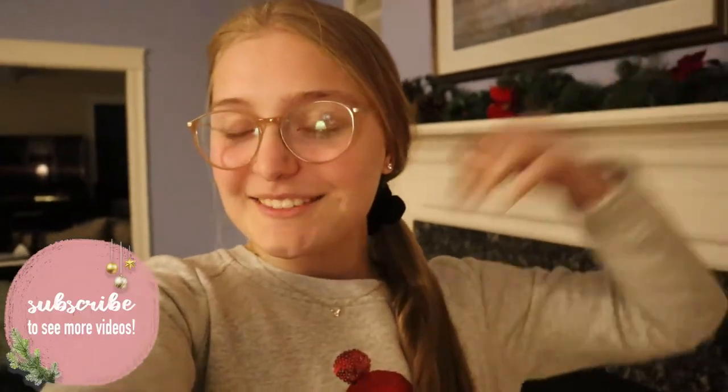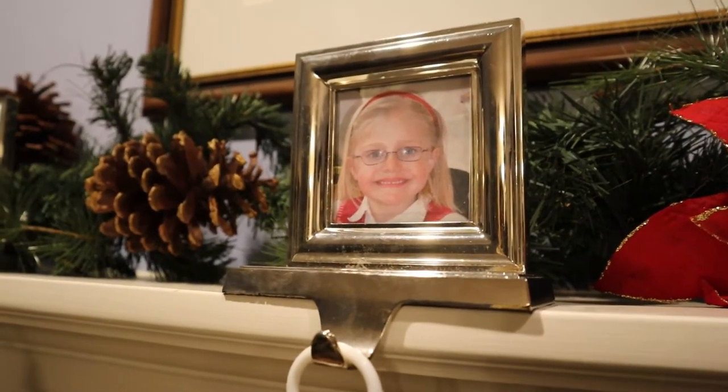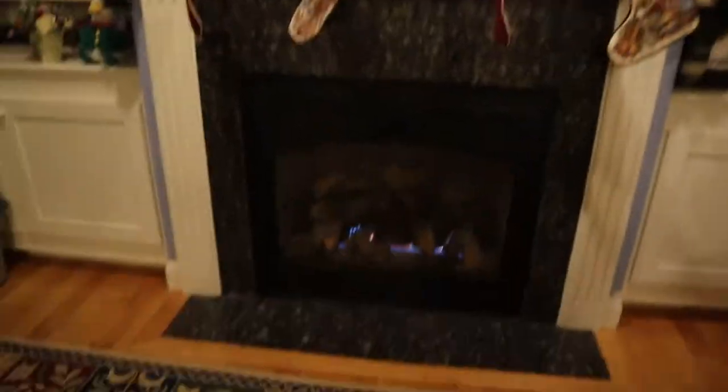Hello you guys, it's Charlotte, welcome back to my channel. Today is vlogmas day 20 and we are decorating our house for Christmas. I'm so excited, I love decorating for Christmas. If you saw my decorating my apartment vlog, you might recognize I'm wearing the same sweater — I'm going to make this my decorating sweater. Mom is putting up the stockings, we have the stocking hangers with family photos. It's snowing right now, so it's very Christmasy.